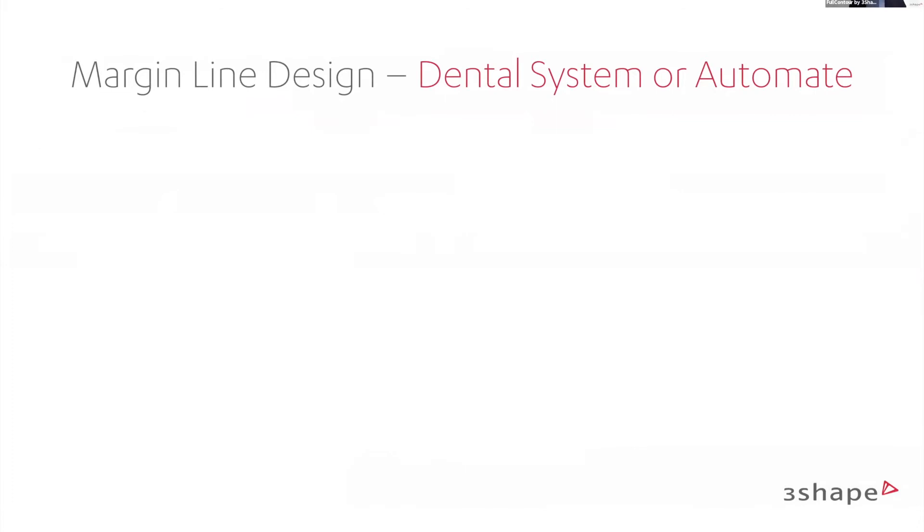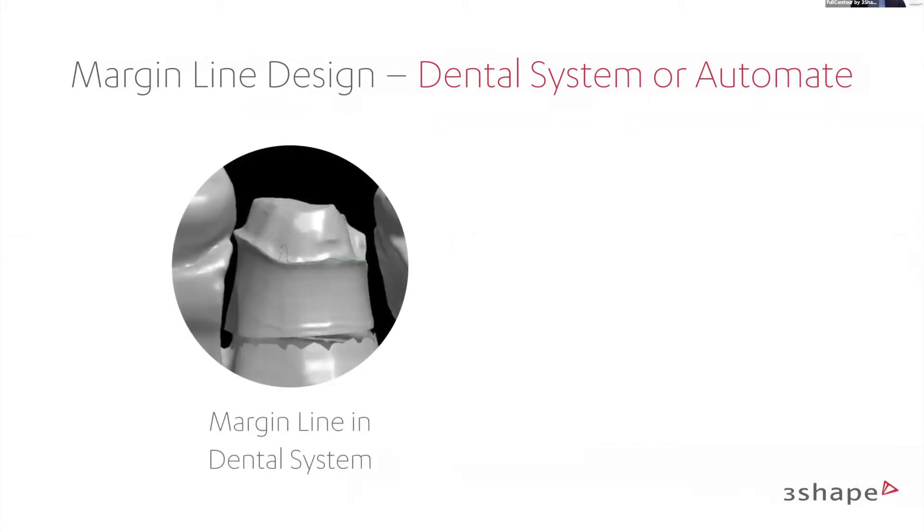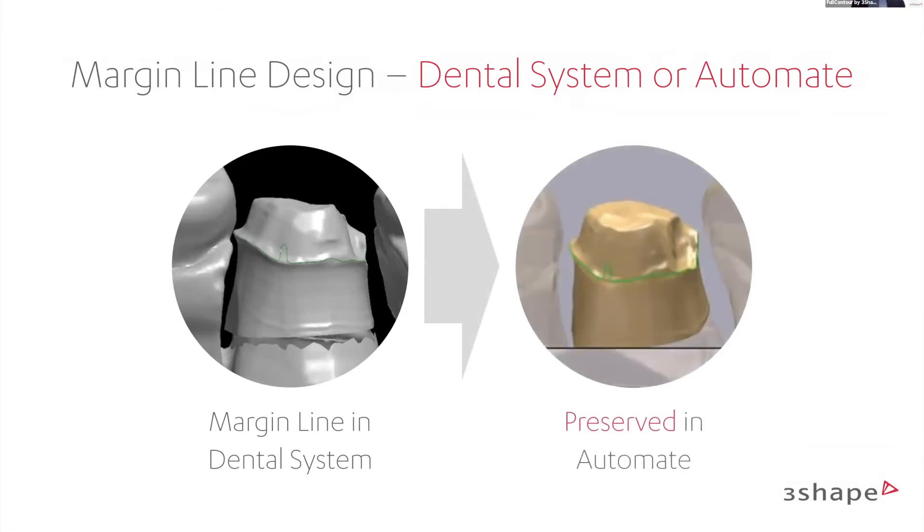Marginal line design: you can preset your margin line in Dental System. For example, here we can see a margin line preset on Dental System with a small bump. What you preset is what you're going to get — Automate will find exactly what you have set. So remember: whatever you set in your Dental System, we find it that way in Automate.